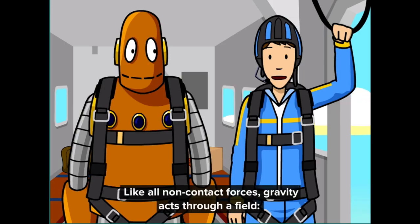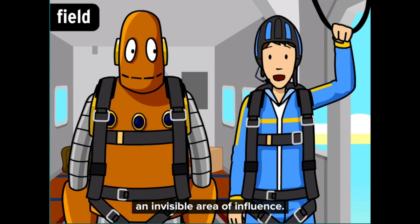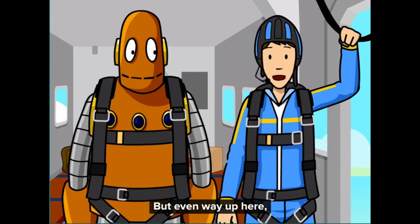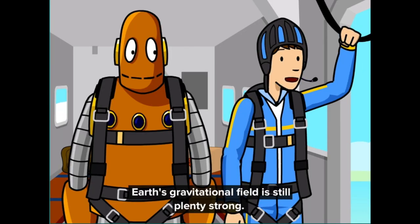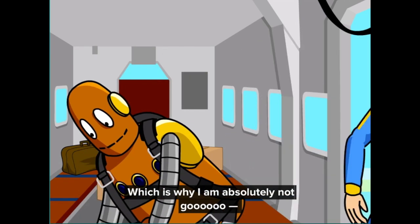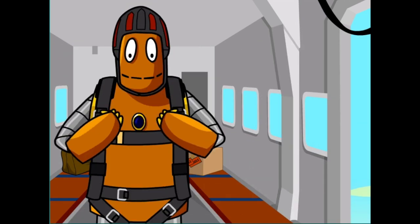Like all non-contact forces, gravity acts through a field — an invisible area of influence. Fields get weaker the farther out you go from their source. But even way up here, Earth's gravitational field is still plenty strong. Which is why I am absolutely not going...